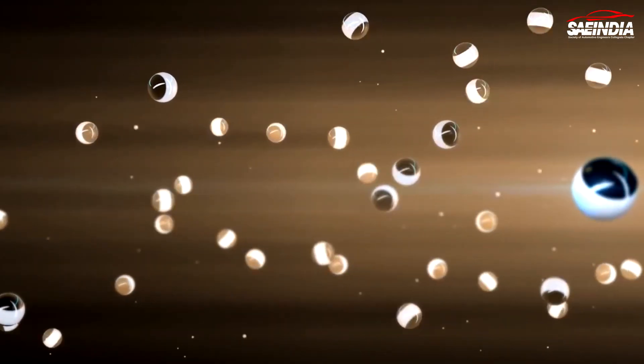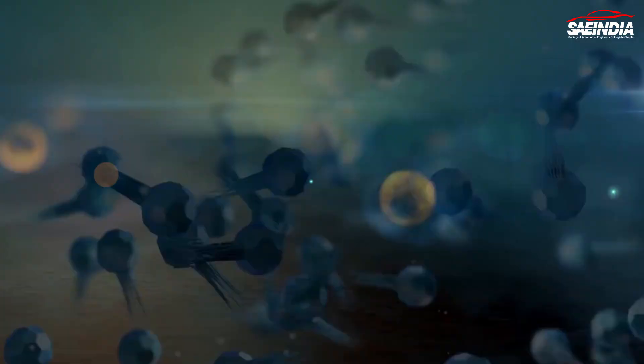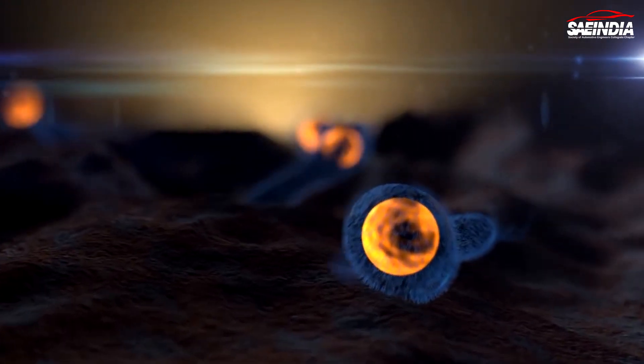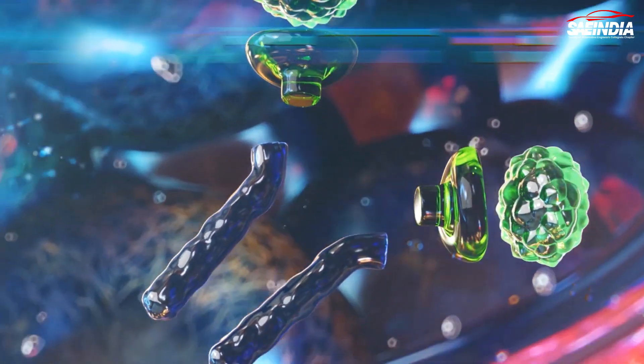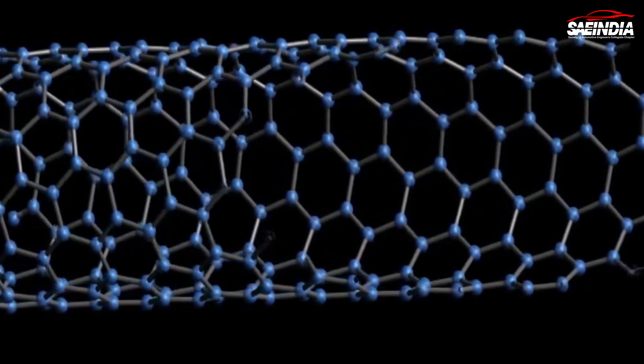Before we dive into the details, let's start with the basics. Nanobots, also known as nano robots, are minuscule devices designed to perform specific tasks at the nanoscale level. These devices are usually constructed using advanced materials such as carbon nanotubes or graphene. So what makes them so fascinating?